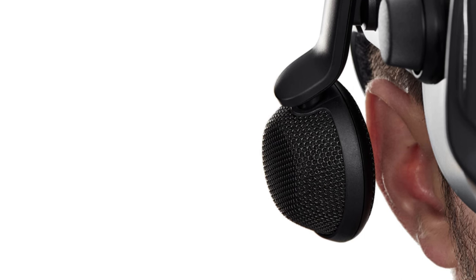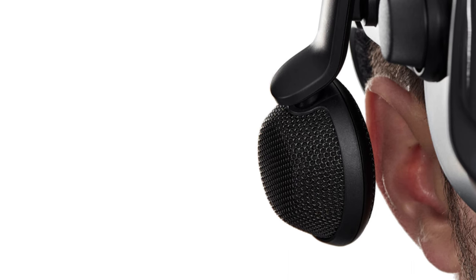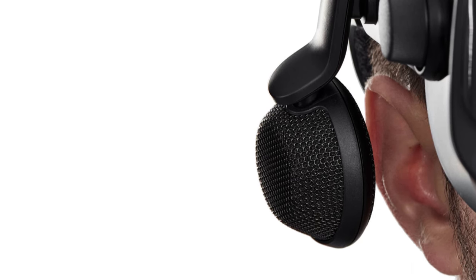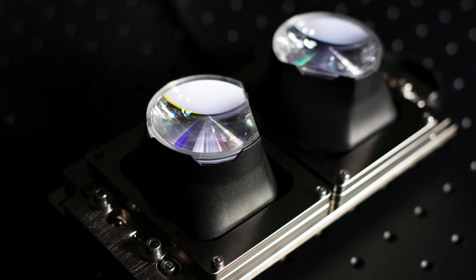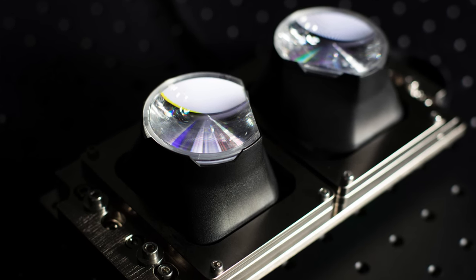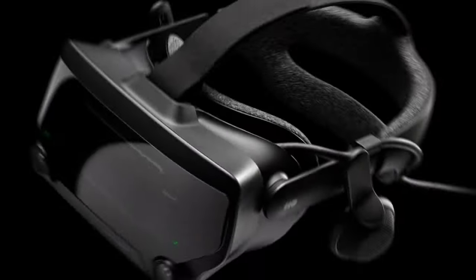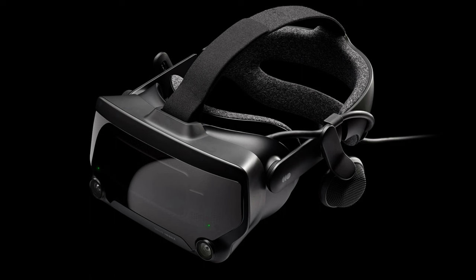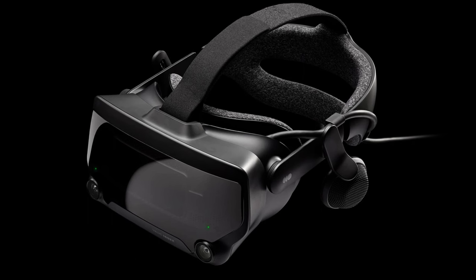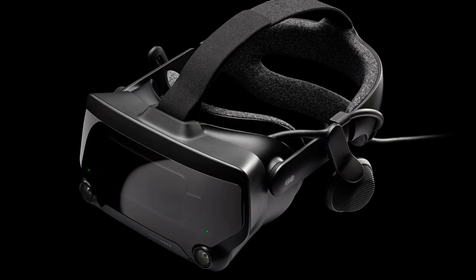Moreover, its comfortable fit, adjustable IPD or interpupillary distance, and integrated headphones ensure an enjoyable and personalized VR experience. Some of the cons of the Valve Index are its price point, which is at the upper end of the VR market, and that it requires a high-end gaming PC to run optimally. But overall, for those looking for the best in VR technology and immersion, the Valve Index VR HMD delivers a top-tier experience that is hard to match.